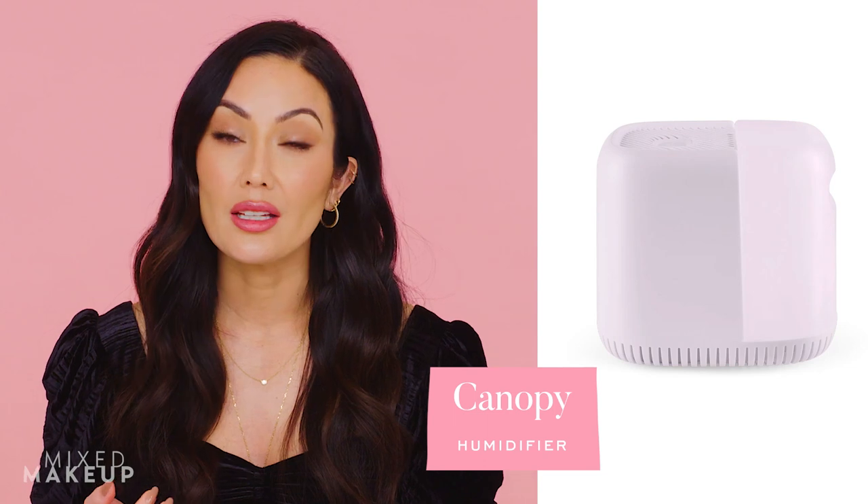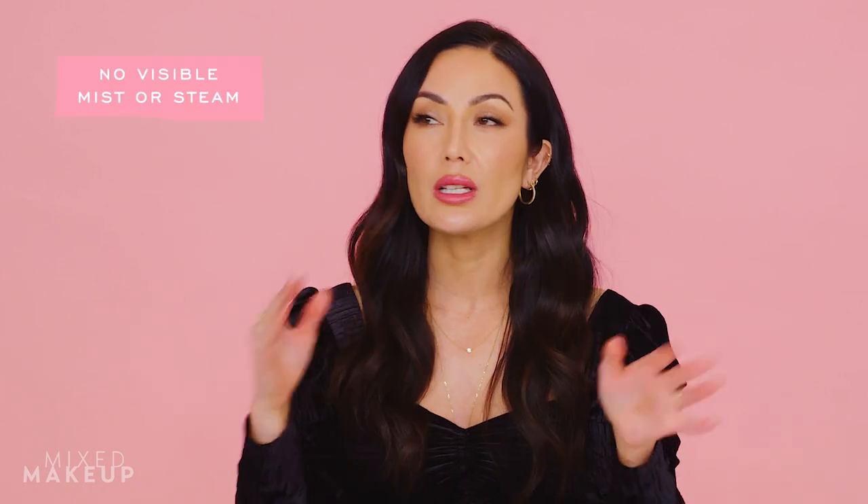The last product I love is the Canopy humidifier. It's mold-free — it has a paper filter you just swap out — and instead of a wet mist it works more like a fan, dispersing moisture through the air. I put it in my room and my kids' rooms. Especially when the heater is on in winter, it helps keep the whole room feeling hydrated.